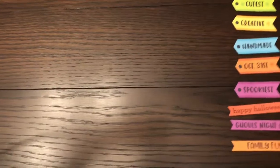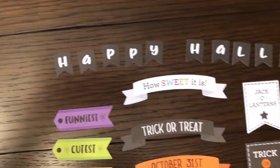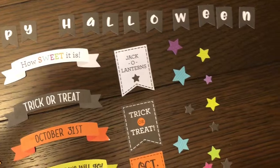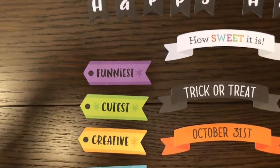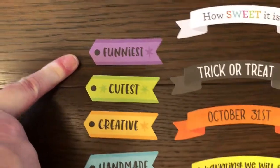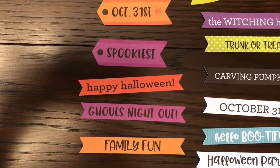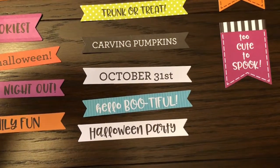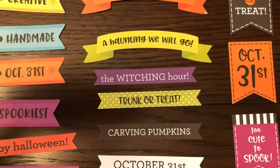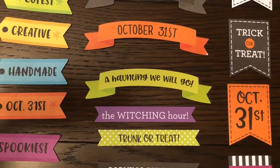Now we've set up the rest of the chit chat pieces so they're easier to look at. These are all the banners and flags. It says Happy Halloween on flags — I can absolutely see stringing that on the cute orange and white twine that Doodlebug has. Here are some pennants: funniest, cutest, creative, handmade, October 31st, spookiest. Happy Halloween, Ghoul's Night Out. Then there are banners: Happy Halloween Party, Hello Bootiful, October 31st, Carving Pumpkins, Trunk or Treat. I love 'A Haunting We Will Go' — how cute is that for our boys now? Our boys are teenagers and things just aren't the same.